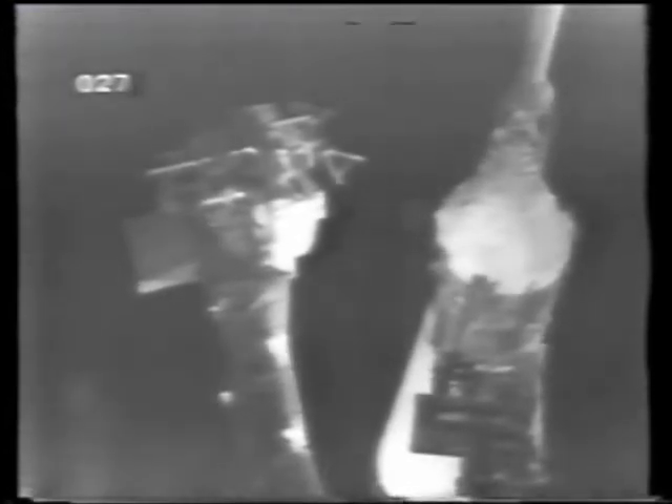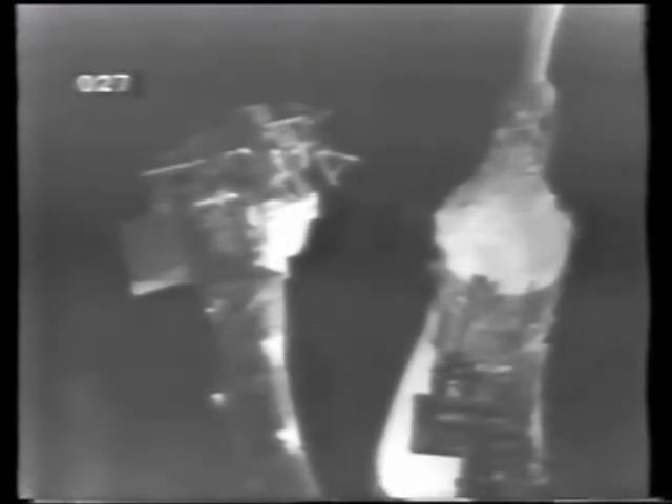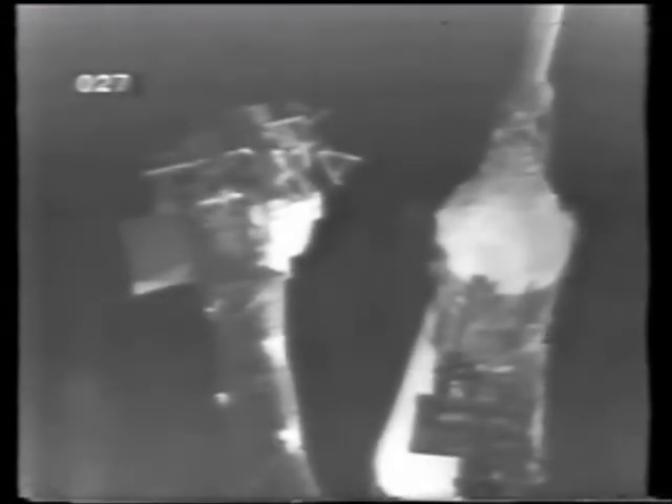Mission control isn't confirming publicly yet the word that was passed to the pool — that the problem appeared to be in the S-4B, the third stage, and that they would recycle to 22 minutes when they get the problem cleared away. That was just an informal word, and we haven't had it confirmed as yet. Putting the swing arm back to this position simply means it can be swung over to the spacecraft in rapid order if needed — it's just a slightly safer position, edging up on the spacecraft a little bit.